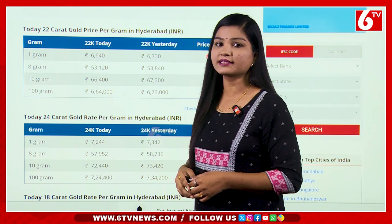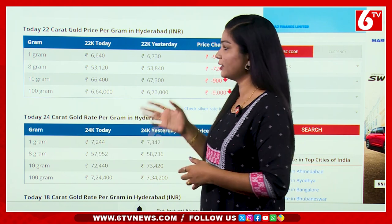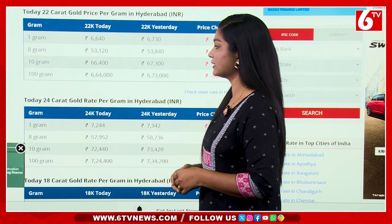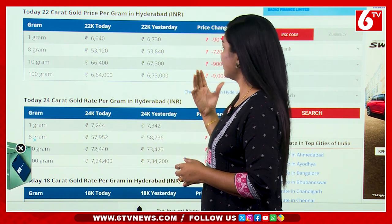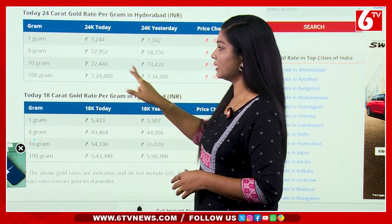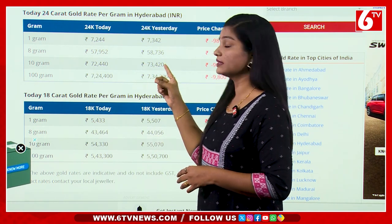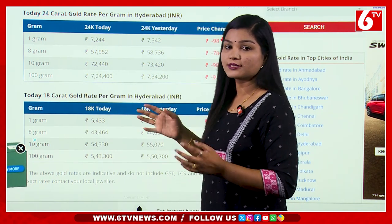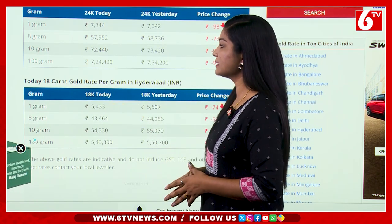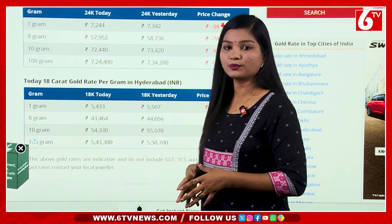1 gram of gold is 6,640 rupees and 6,730 rupees. We also have 980 rupees per day change in the silver rate in Hyderabad.